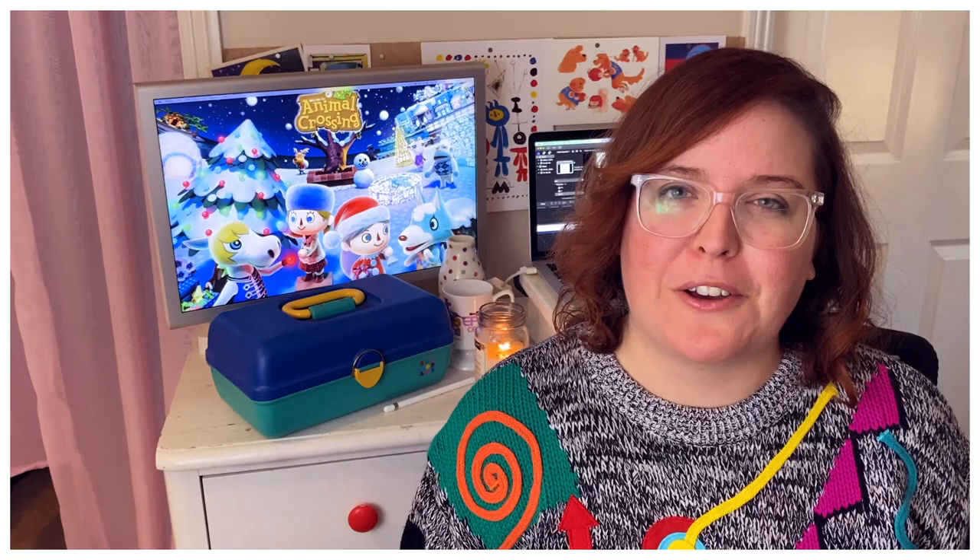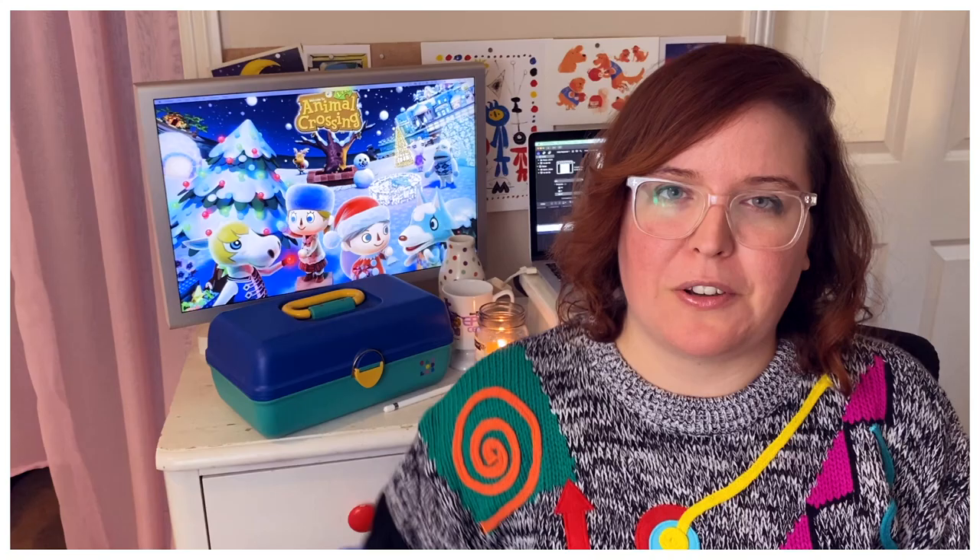This is take two of this video because the first take, the camera was like up here. It looked like when old people take Facebook photos and all you can see is from here up. Very bad. So I need a tripod at some point. I have this stupid claw thing holding my phone up. I'm working with what I got here, folks. So take two of this.